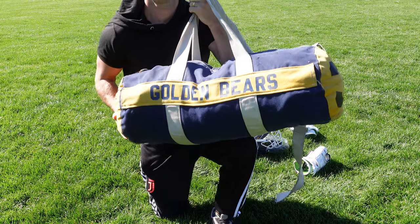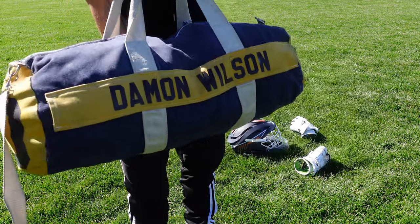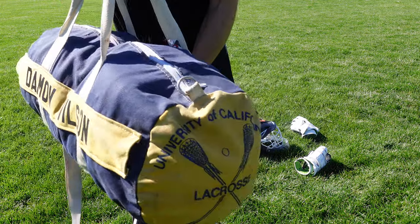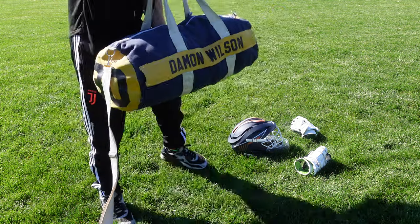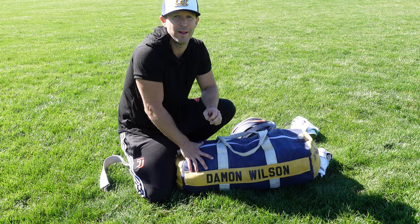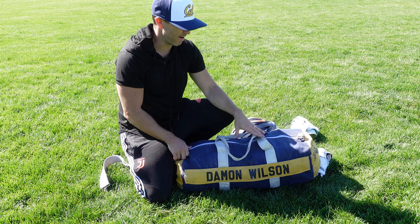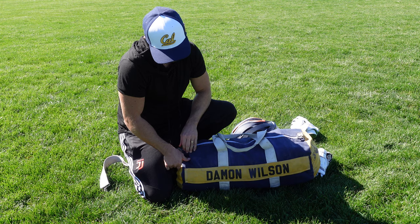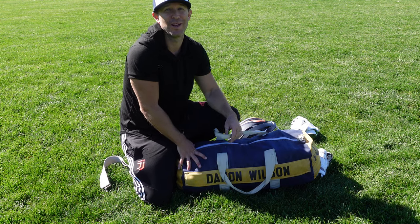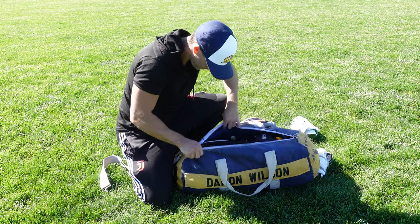The first thing I want to show you is this gear bag itself — super retro. It says 'Golden Bears' on that side. I got this in 1999. My name's right there, my number on that side, and 'Cal Bears Lacrosse' on that side. Funny story: these bags are super noticeable. A buddy of mine — a long pole — left his gear out on his balcony to air out after practice and someone stole the bag. We saw a homeless guy walking around Berkeley with it, and we just thought, you know what, that guy needs the bag more than me.